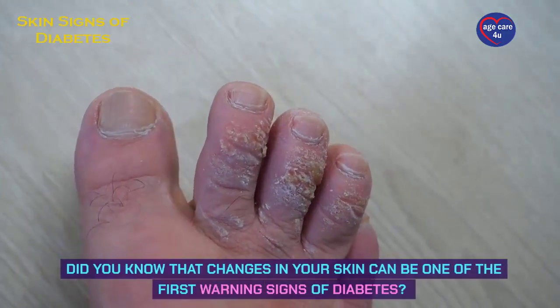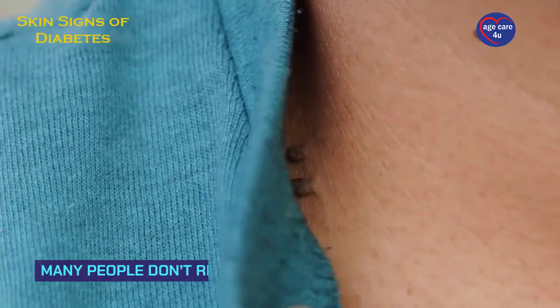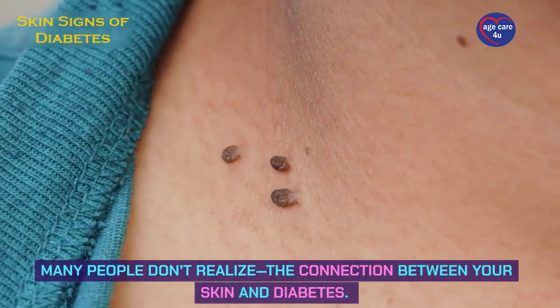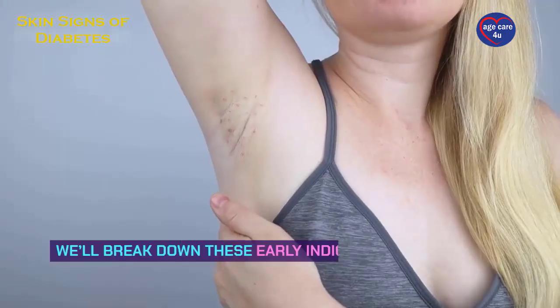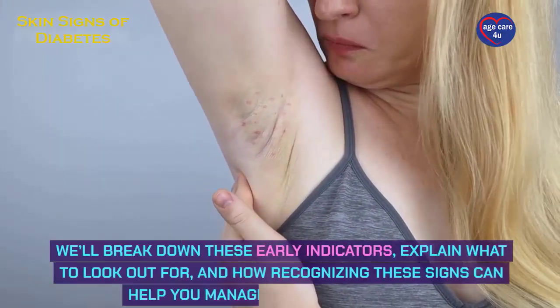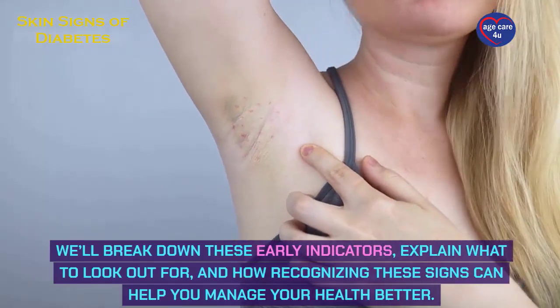Did you know that changes in your skin can be one of the first warning signs of diabetes? Many people don't realize the connection between your skin and diabetes. We'll break down these early indicators, explain what to look out for, and how recognizing these signs can help you manage your health better.